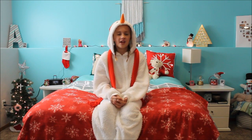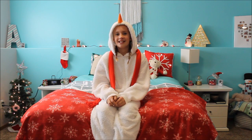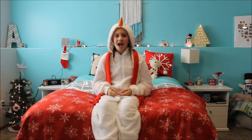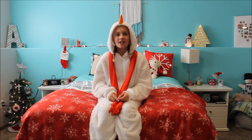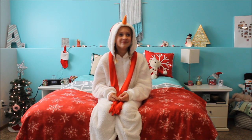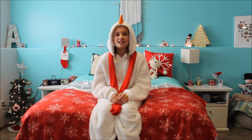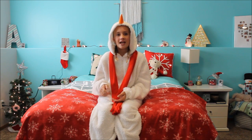So I hope you guys liked today's haul, and I'm sorry I haven't posted in a while. I just wanted to start the holiday season with a new video, so please like and subscribe and comment down below if you like hauls. Bye!